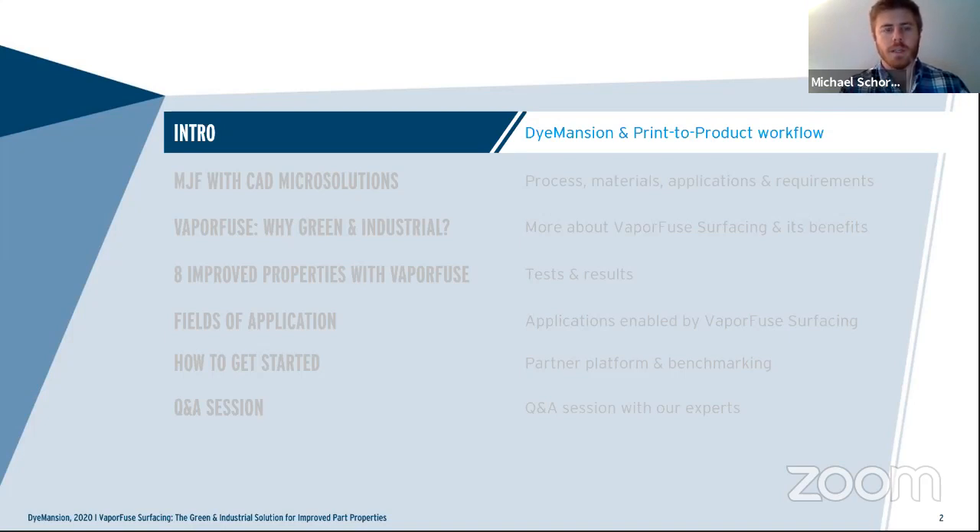We'll run through a quick agenda. We'll start with a background of Dimension and the platforms we offer today. Then the CAD Micro team will cover their systems, background, available machines, and industry use cases. We'll get into vapor-fuse surfacing, its benefits, why it's industrial, and key experiments demonstrating its advantages. We'll cover industry applications, how to get started, and then open the floor for Q&A.